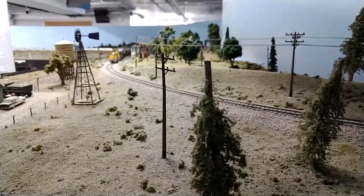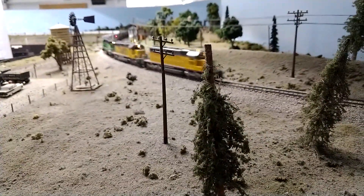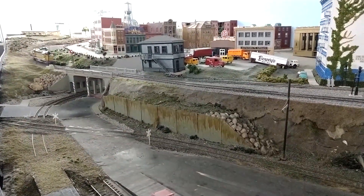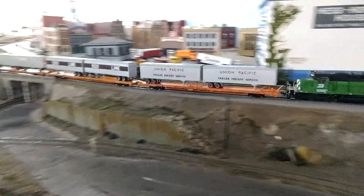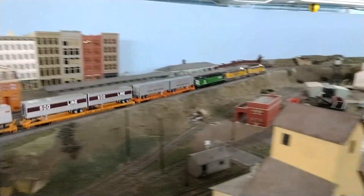Here's some more HO layout. There were a few derailments and mishaps, but for the most part things ran very nicely on both layouts. This is a pretty well-finished, nice-looking area of the HO layout.